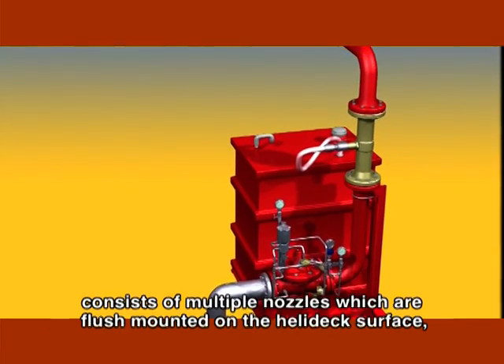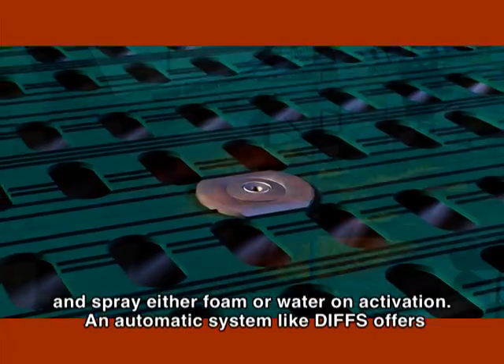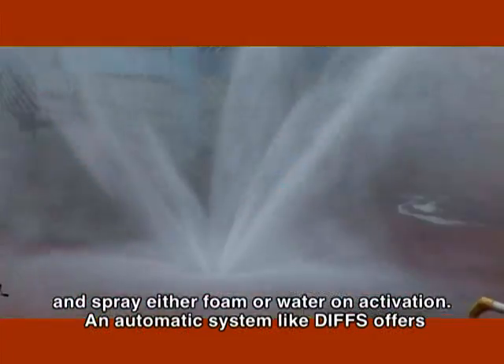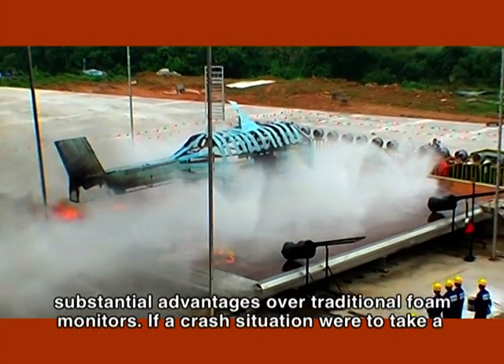A DIFS unit consists of multiple nozzles, which are flush-mounted on the helideck surface and spray either foam or water on activation. An automatic system like DIFS offers substantial advantages over traditional foam monitors.